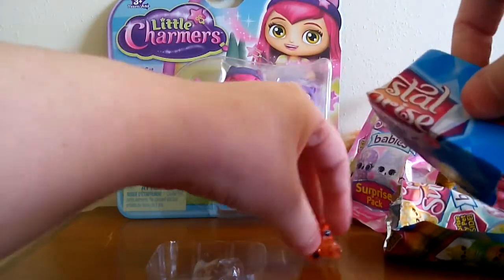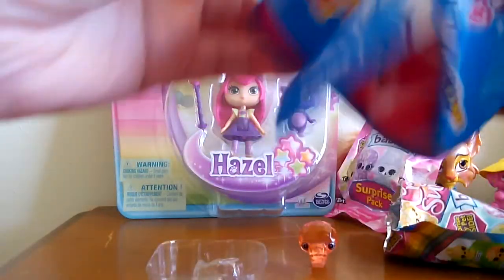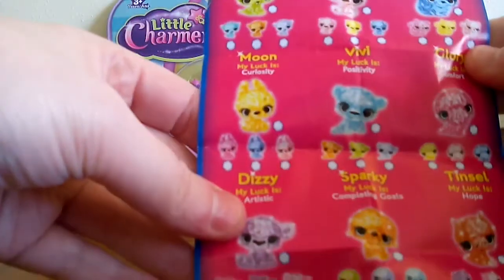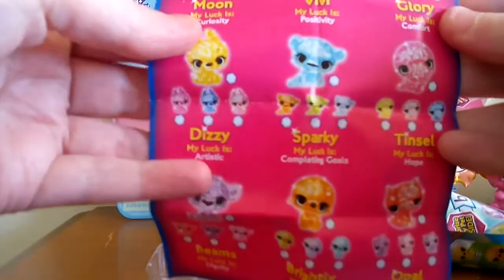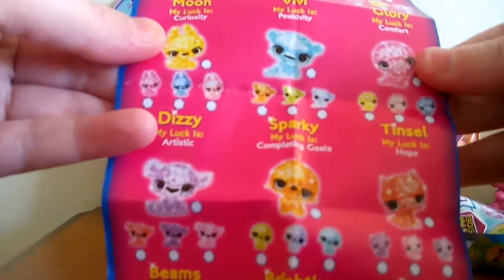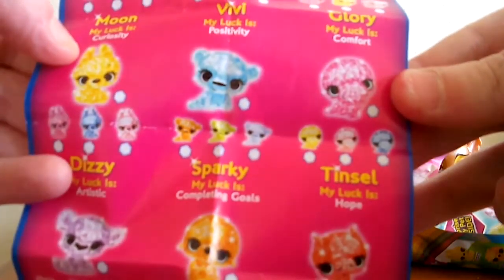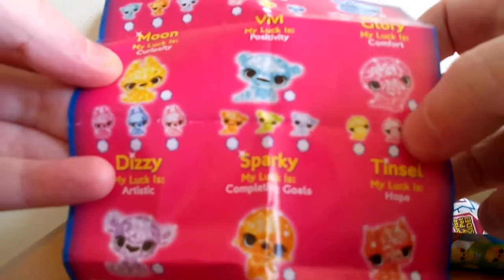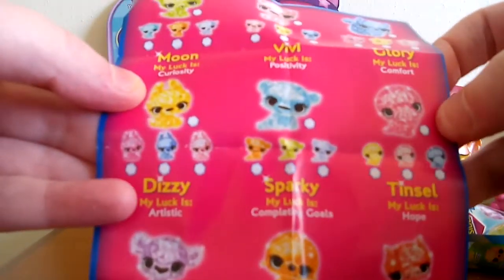Let's look and see on the packaging if that's what it is — a toucan, because I assume it probably gives you the ones that they have. I think Tinsel is the little toucan type thing, and it looks like I probably got the one in the middle, the orangish one. So that's cute.